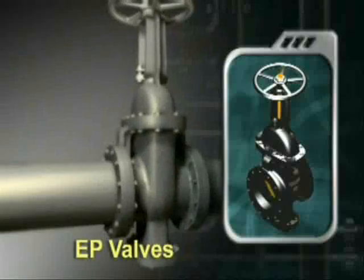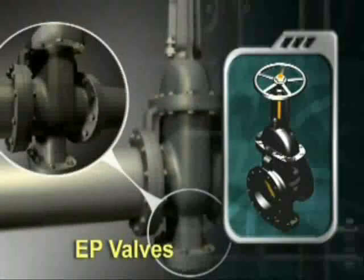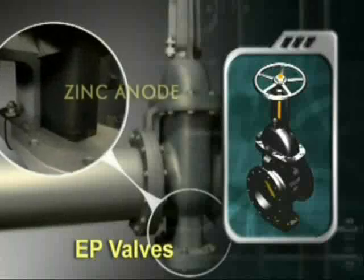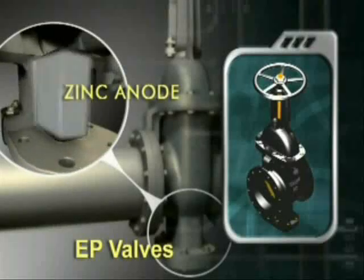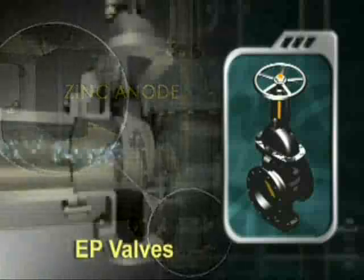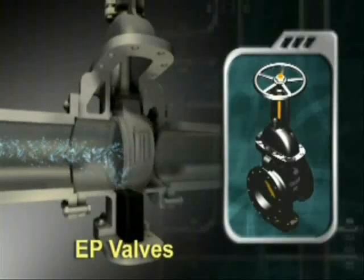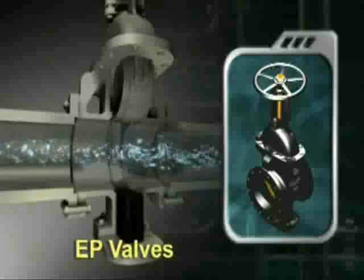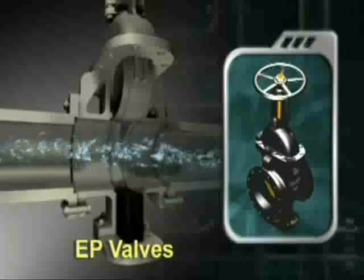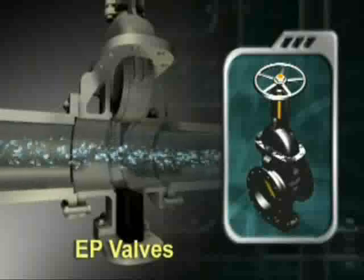The EP valve is a seawater valve which stands for electrolytic corrosion preventive device that is attached to it. This patented FBC valve applies the electro-anode principle, requiring only occasional anode replacement, thereby reducing large replacement costs of large quantities of seawater valves.